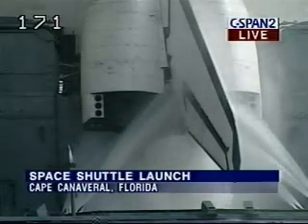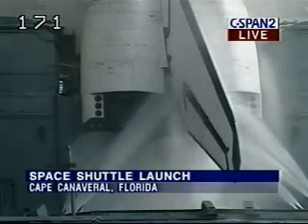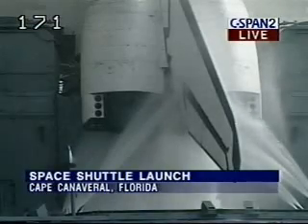Verification that the space shuttle is safe. We have no indication of any fires in the aft area. You can recycle.